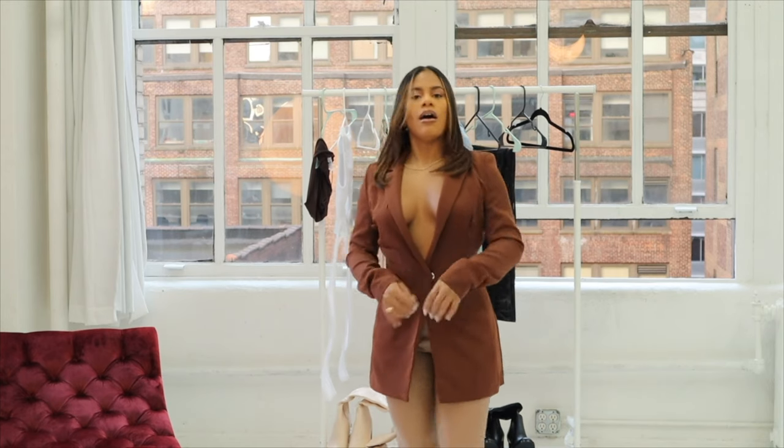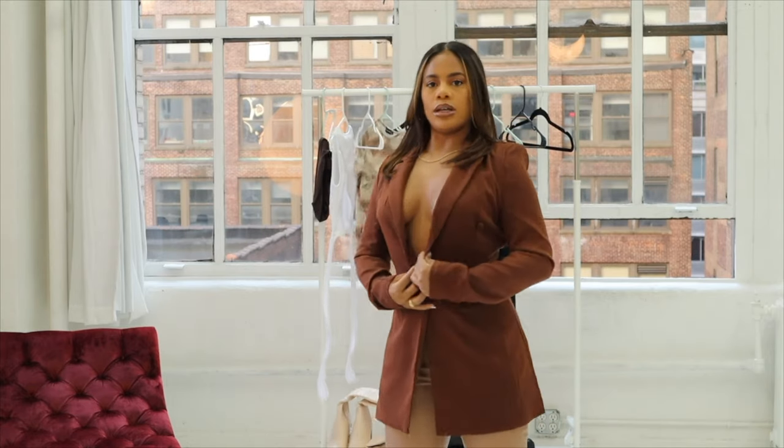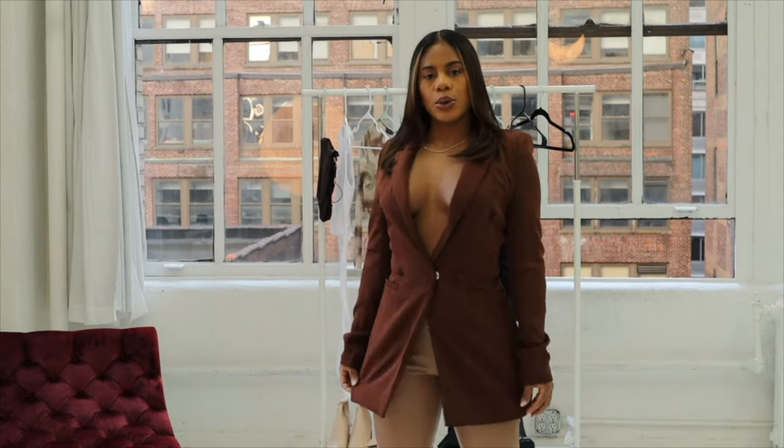Next up I have this open blazer. It's very nice — it's like a chocolate brown. Pair it up with some nude leggings and it looks super nice. Just be careful because it might open up and expose your body underneath. You can wear it open or you can wear it closed.